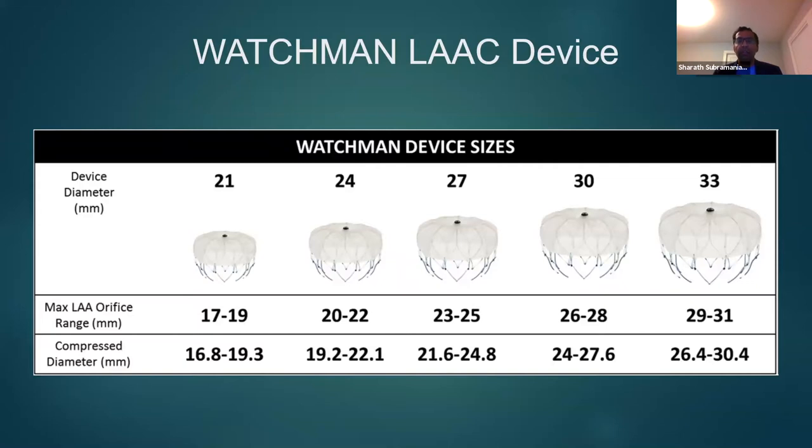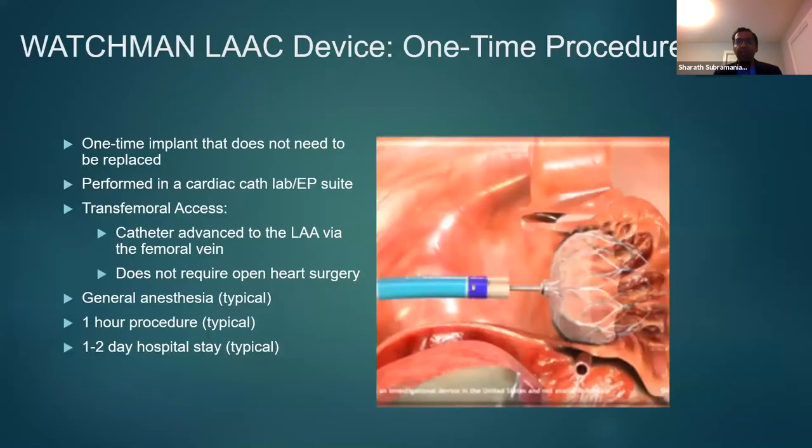The Watchman devices come in different sizes, ranging from 21 millimeters to 33 millimeters. It has a compression diameter which is around 20% less than the device diameter. The Watchman device placement is a one-time procedure — once done, it does not have to be replaced.